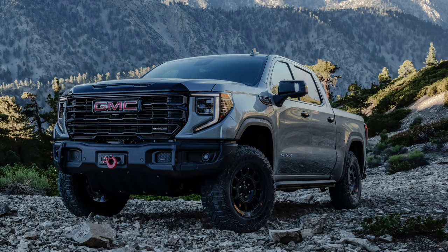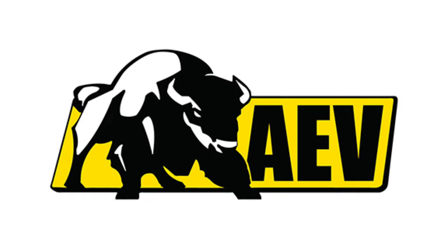We recently saw the 2023 AEV Edition of the AT4X, and the ZR2 is going in line with many of the things we're seeing on that truck. The collaboration with AEV — American Expedition Vehicles — is transitioning over to the ZR2 as well. So let's dive in: we're going to talk about the truck first, then the new engine stats.